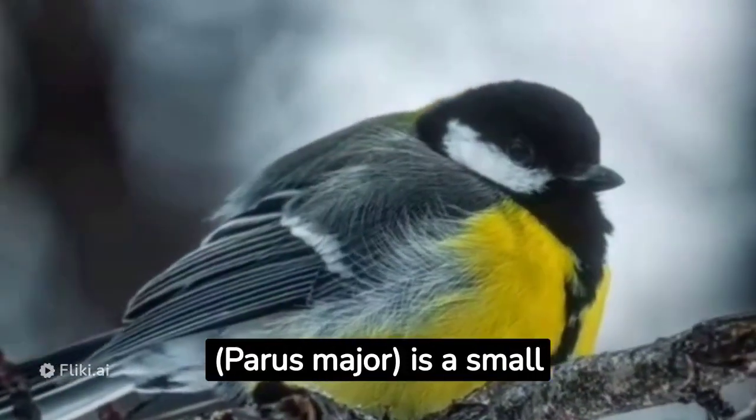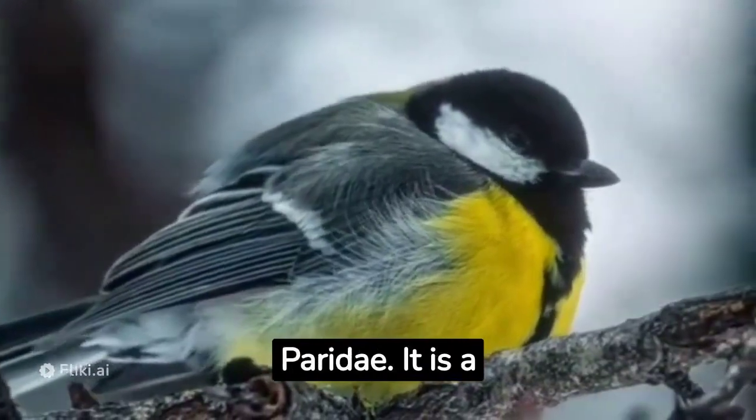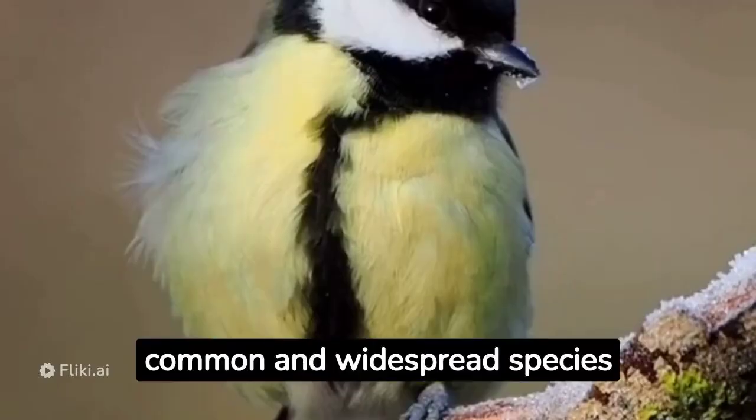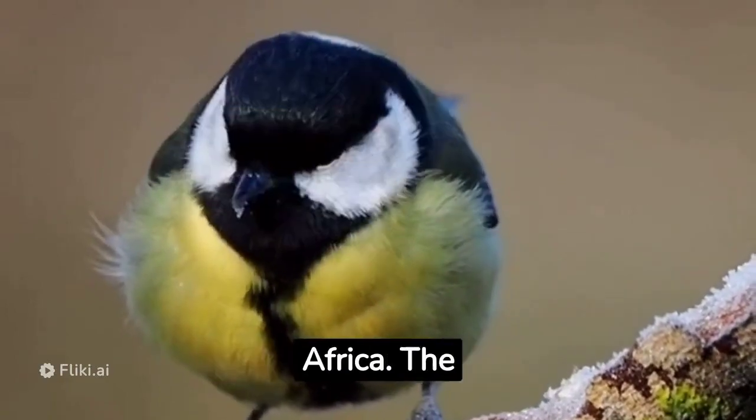The great tit, Parus major, is a small passerine bird belonging to the tit family, Paridae. It is a common and widespread species found throughout Europe, Asia, and parts of North Africa.